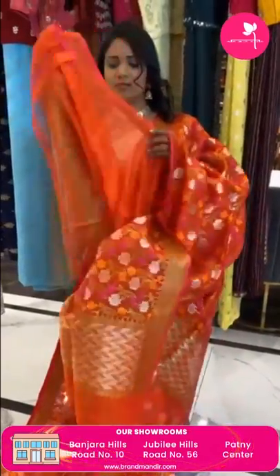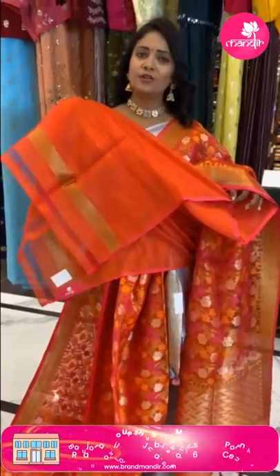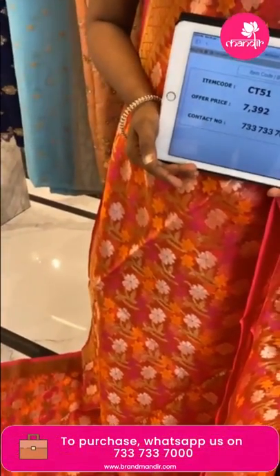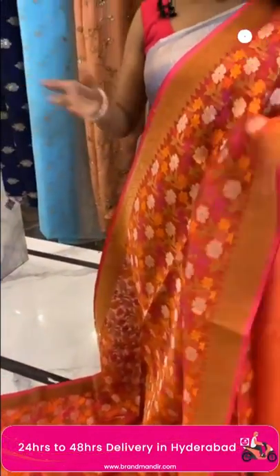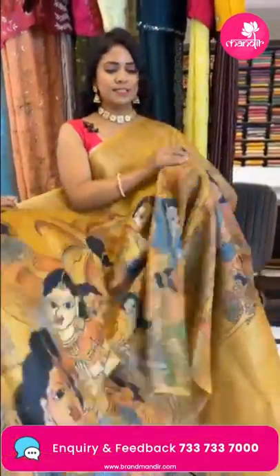The border has a zari geometric pattern with temples design. The pallu is a zari brocade pallu with geometric pattern along with tassels finishing. The blouse is self plain with border. Saree code CT51 and price 7392 only.